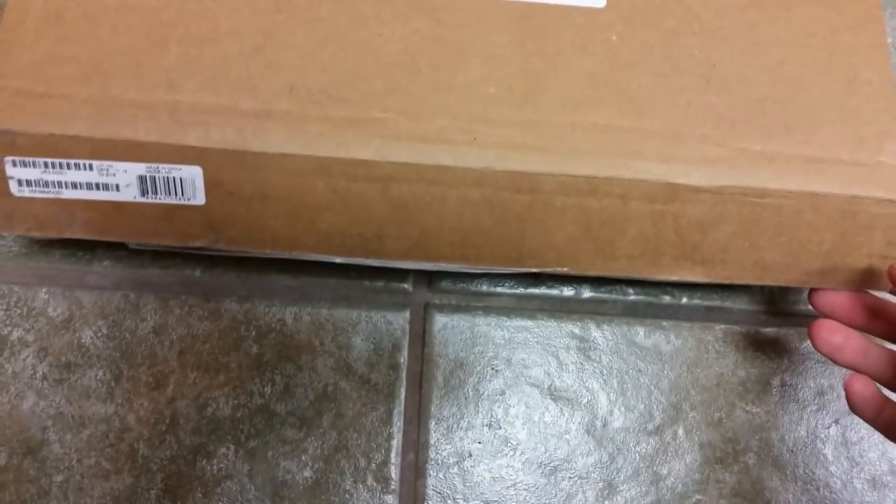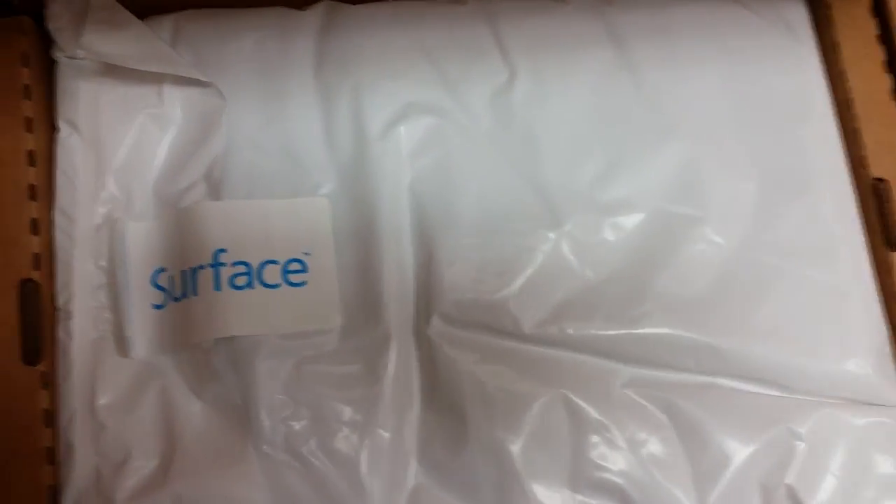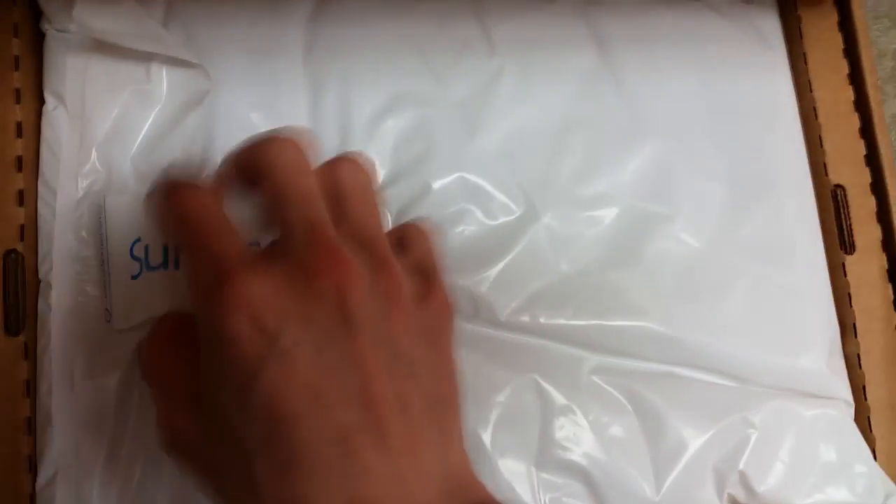I actually had to send in my Surface Pro 4 for repairs. I'll show you the video I took — the screen started flickering — and I just received it back. So this is what it looks like if you ever have to send anything back.